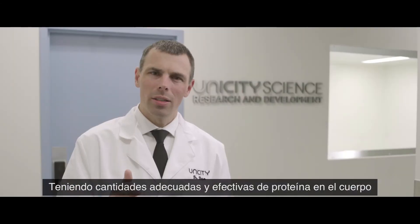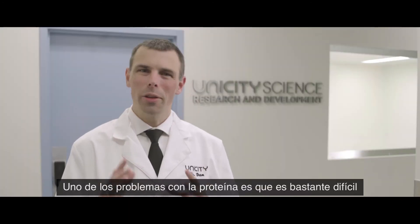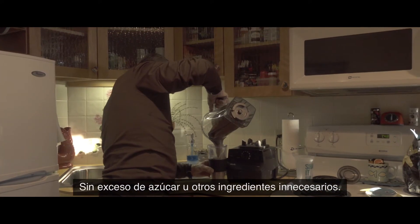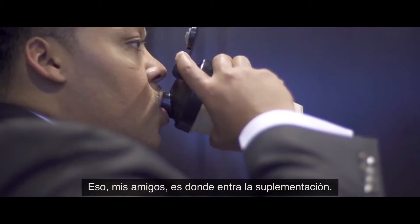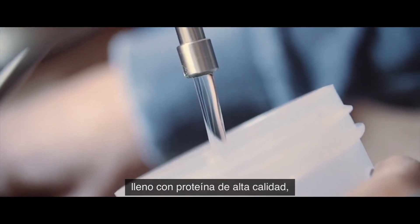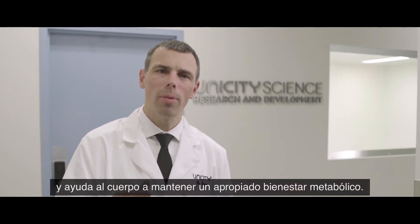Getting adequate and effective amounts of protein in the body is vital for proper metabolic function. One of the issues with protein, though, is it's quite difficult to get large amounts of high quality protein quickly without excess sugar or other unnecessary ingredients. And that is where supplementation comes in. A high quality premium meal replacement supplement packed with high quality protein can help deliver a good payload of protein to the body to help sustain it and maintain proper metabolic health.